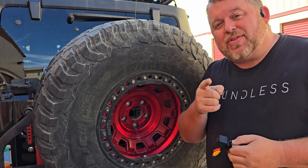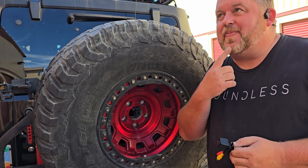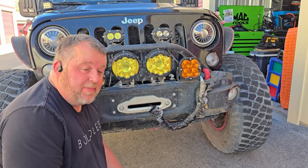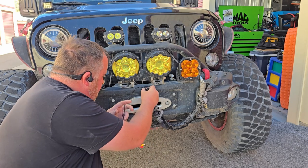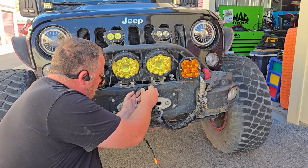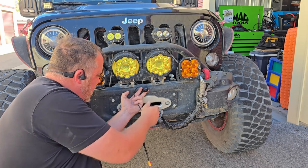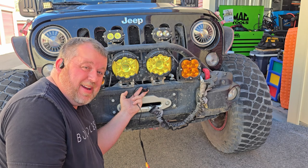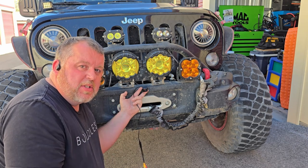You know what else a lot of JLs have that JKs don't? How about a forward-facing camera? We can mount this one right there on the bumper, and if we tilt it down I'll be able to see the trail. How cool is that? Let's figure out how to get it mounted to the bumper.